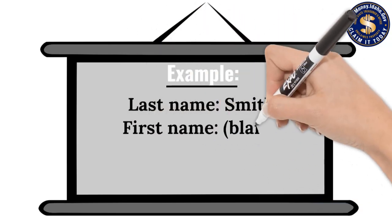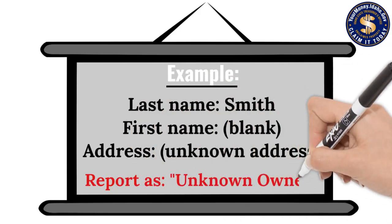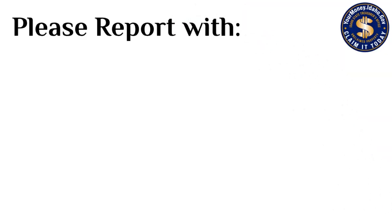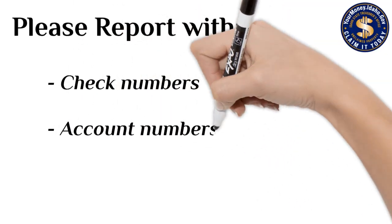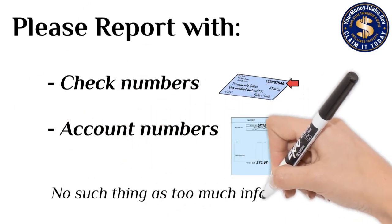Third, if you only have a last name or just a first name and no address for the owner, please submit the property as unknown owner. Please don't hesitate to add extra information such as check numbers or account numbers to the report. There is no such thing as too much information.